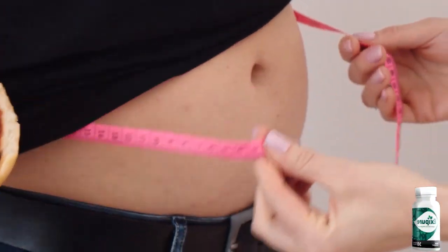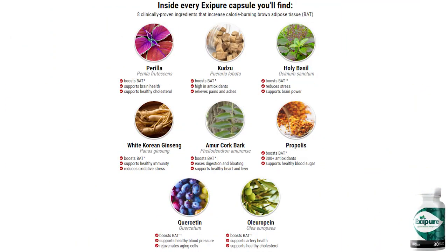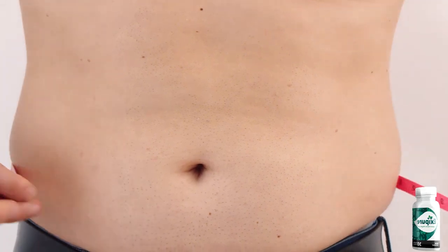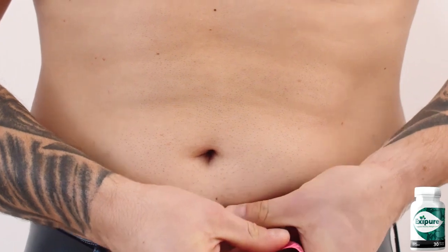Another thing you need to know is that Exapure is not a miracle formula, so it will not bring effects overnight. In order to get results, it is necessary that you take the treatment very seriously and do it correctly by taking one Exapure capsule every single day without interruption for a period of 3 to 6 months. The minimum treatment is 3 months and the full treatment is 6 months, and it takes time for your body to get used to it, so you need to be patient.